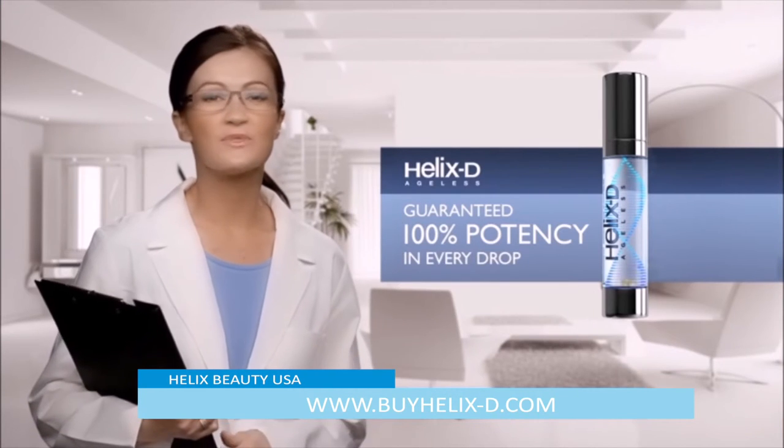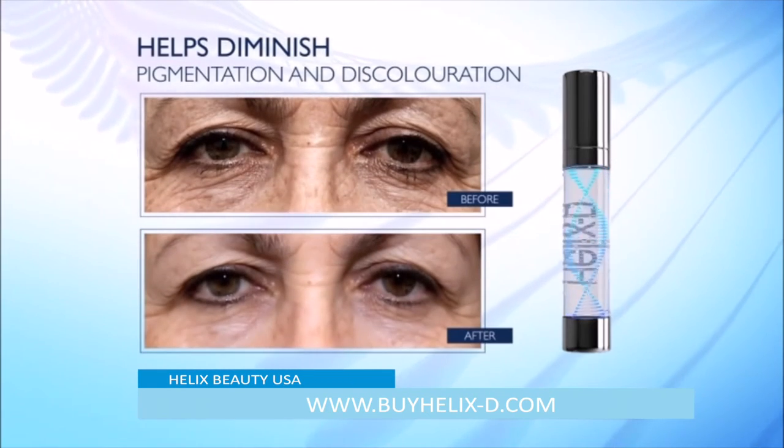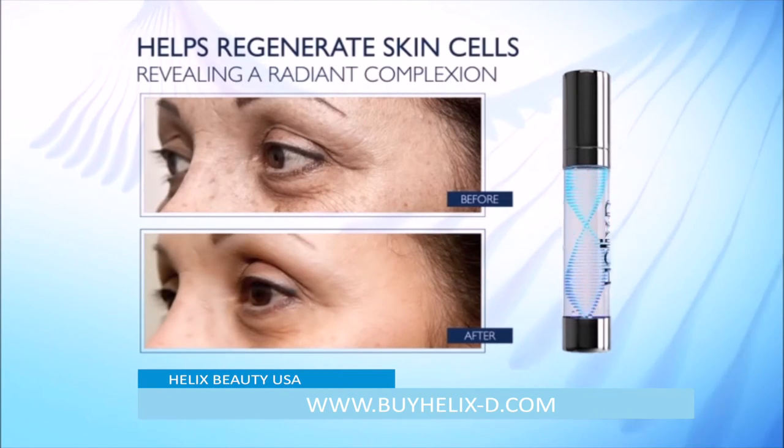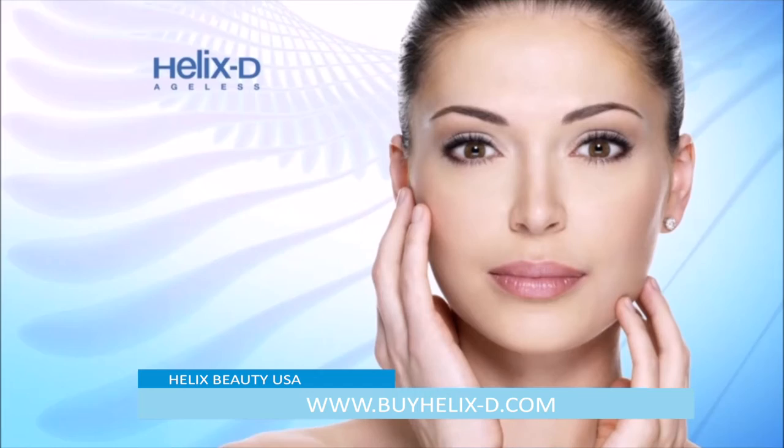With Helix D, it's our science of beauty that promotes younger-looking, smoother skin, helps reduce the look of fine lines and wrinkles, and helps shrink the appearance of dark circles under your eyes.